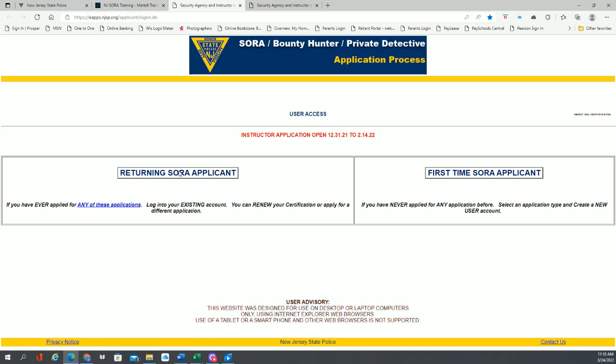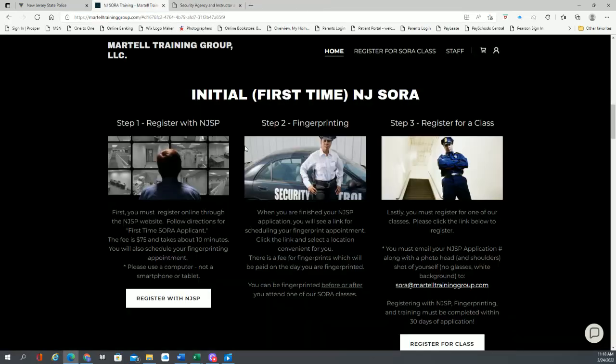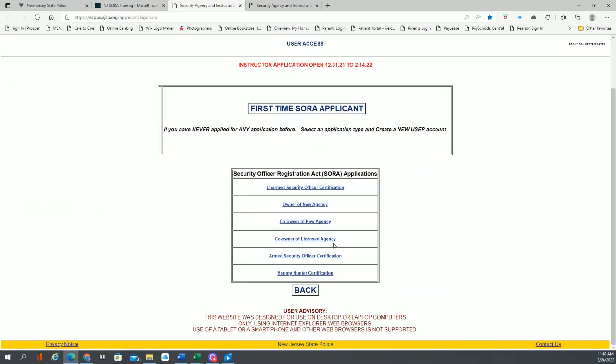If you click here to register, it will take you to the New Jersey State Police SORA database. If you already have a SORA certification, you would click here for a returning applicant, which brings you to the login screen where you should already have login information, and you basically renew your application. If you're a first-time applicant, you click first-time and go through the process. Initially, it will ask you whether this is for unarmed SORA or armed SORA, and there are other options like owner of an agency, co-owner, and bounty hunter.